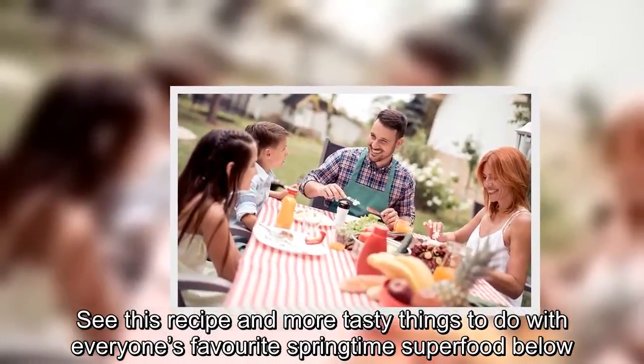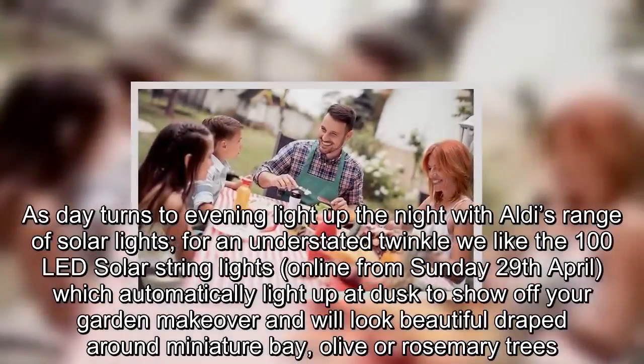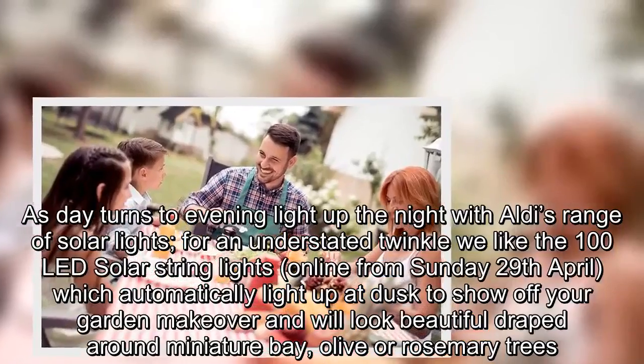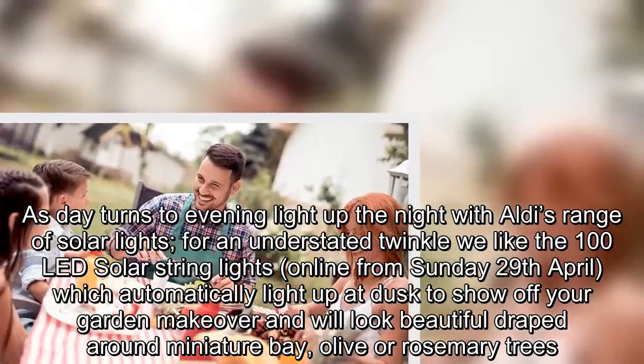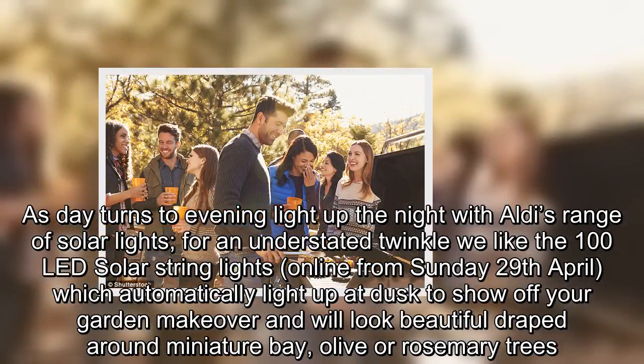As day turns to evening, light up the night with Aldi's range of solar lights. For an understated twinkle, we like the 100 LED solar string lights, online from Sunday 29 April, which automatically light up at dusk to show off your garden makeover and will look beautiful draped around miniature bay, olive or rosemary trees.